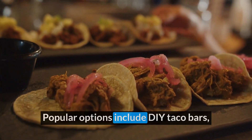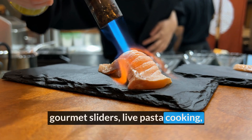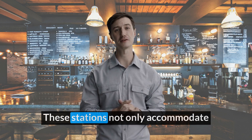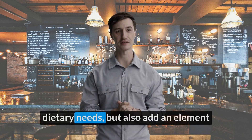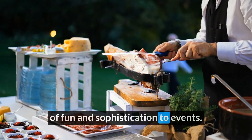Popular options include DIY taco bars, gourmet sliders, live pasta cooking, sushi stations, and mashed potato bars. These stations not only accommodate dietary needs, but also add an element of fun and sophistication to events.